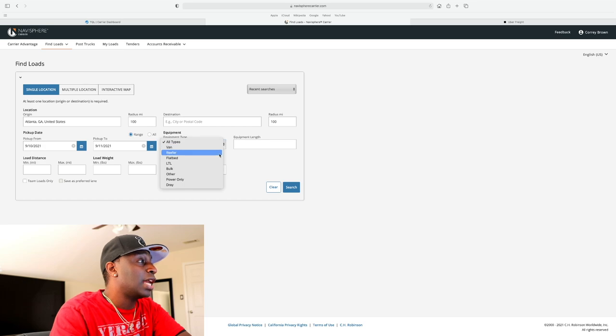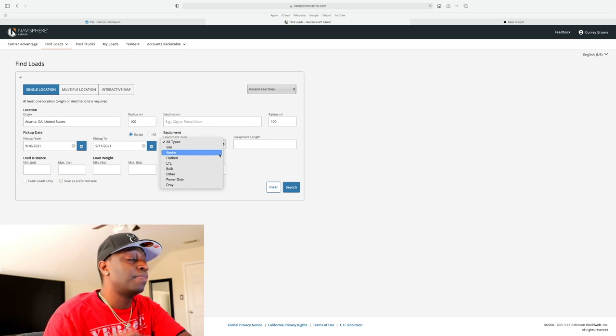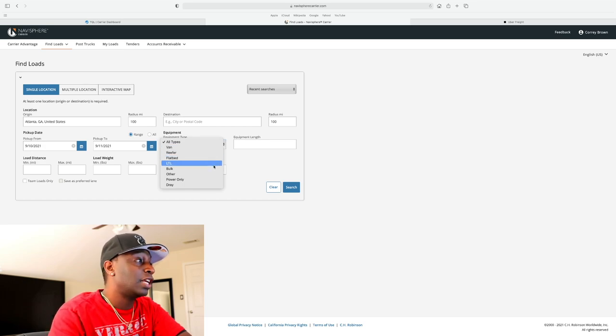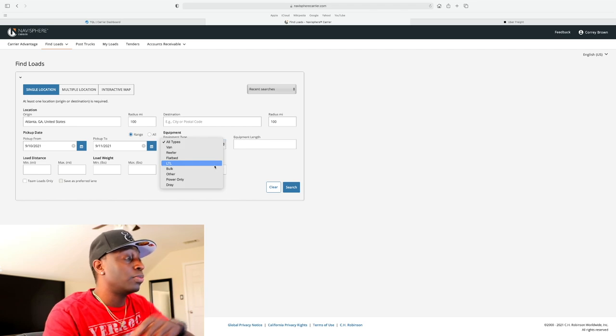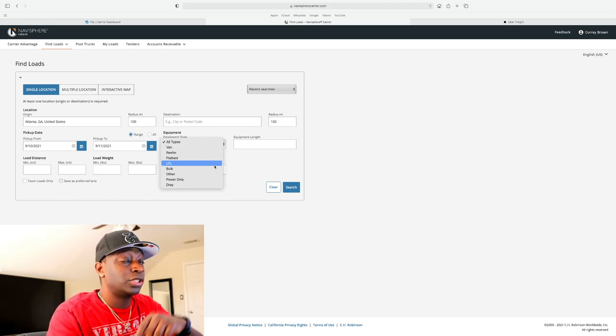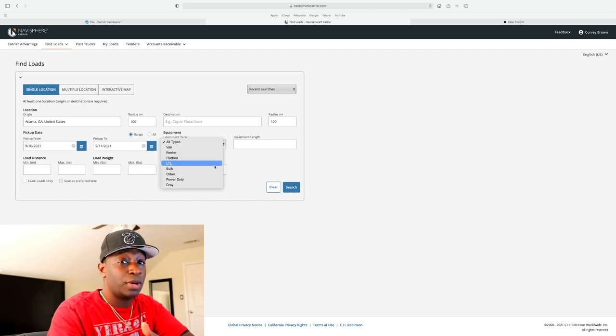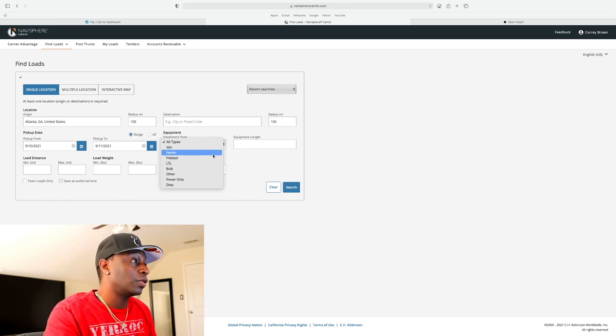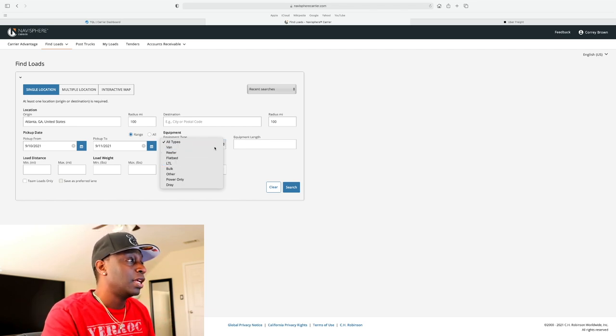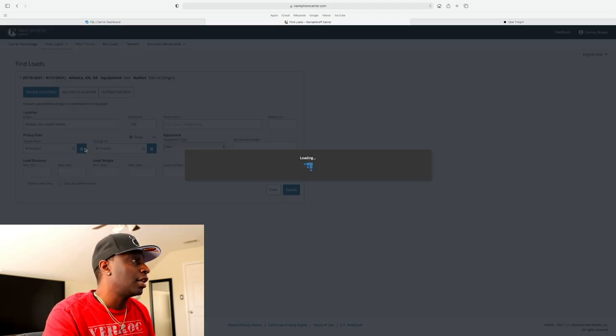A lot of people ask me about box trucks — CH Robinson doesn't have box trucks listed here. You'd have to call and see if they have a box truck division; they'll probably have a separate load board for that. This applies to most of the ones I'm showing you, except Uber — Uber doesn't do box trucks, at least not when I started. This platform is for van, reefer, and flatbed. I operate van, so let's put it on van and search.